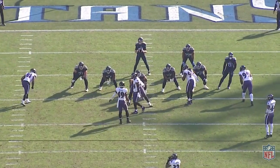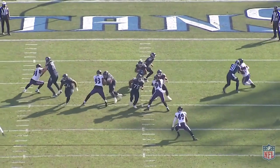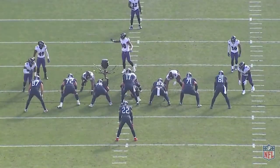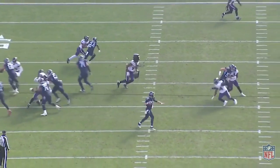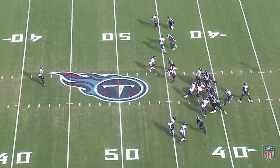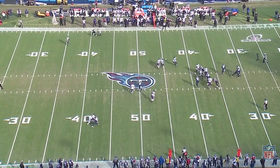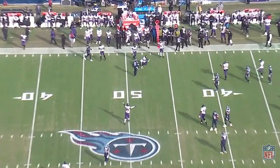Pernell McPhee was putting on an absolute clinic against the Titans. On only 20 snaps, of which 10 were against the run, he registered five stops — which is outrageous. He led the team in tackles despite only playing 39% of the defensive snaps. It felt like he was everywhere despite the low snap count. Calais Campbell might have had his best game as a Raven and Judon was awesome again, but they were both completely outshone by McPhee, who looked like he'd rolled back the years to his first stint with the Ravens.